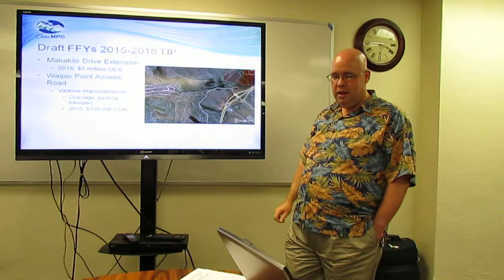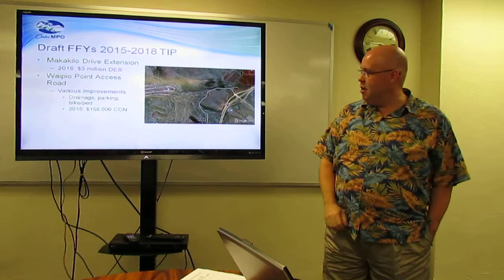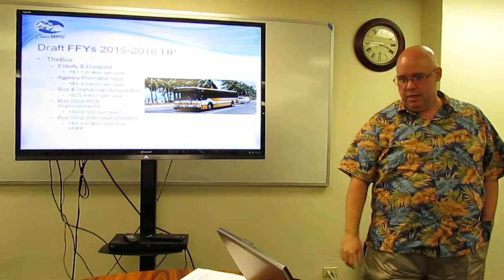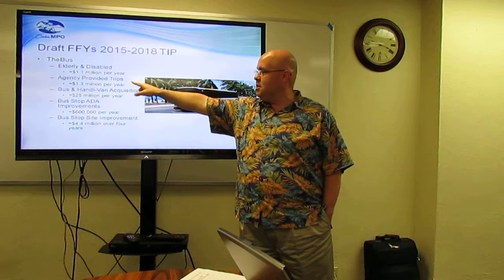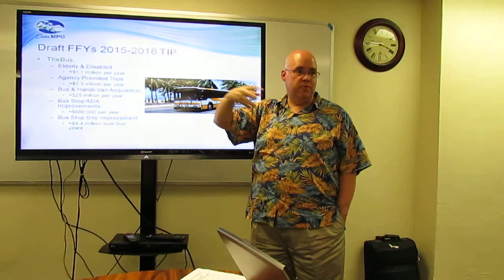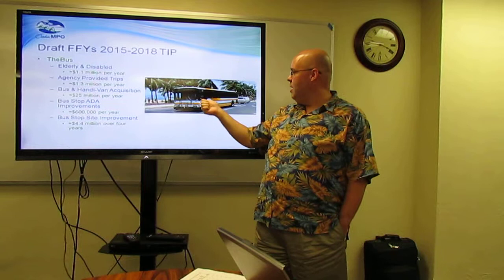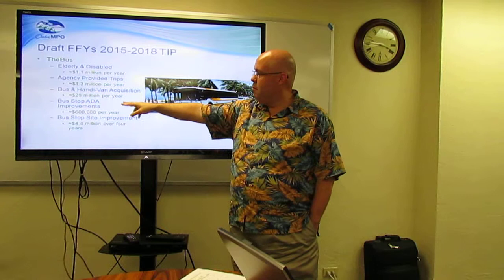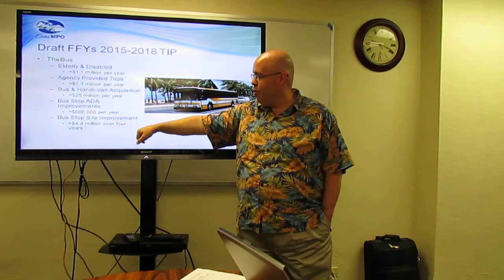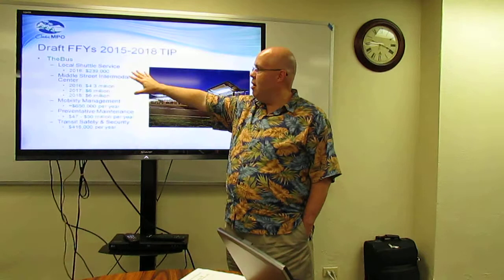Makakilo Drive Extension, 2016, $3 million for design. The YLP Point Access Road — various improvements including drainage, parking, and bike pad — $158,000 for construction in 2015. For bus service: elderly and disabled funding at about $1.1 million per year. Agency-provided trips about $1.3 million per year — the city encourages human resources agencies to provide trips for their clients rather than pushing along the handyvan. Bus and handyvan acquisition, about $25 million per year. A bus is about $600,000 each for a 40-foot bus. Local shuttle service in 2018, $239,000.